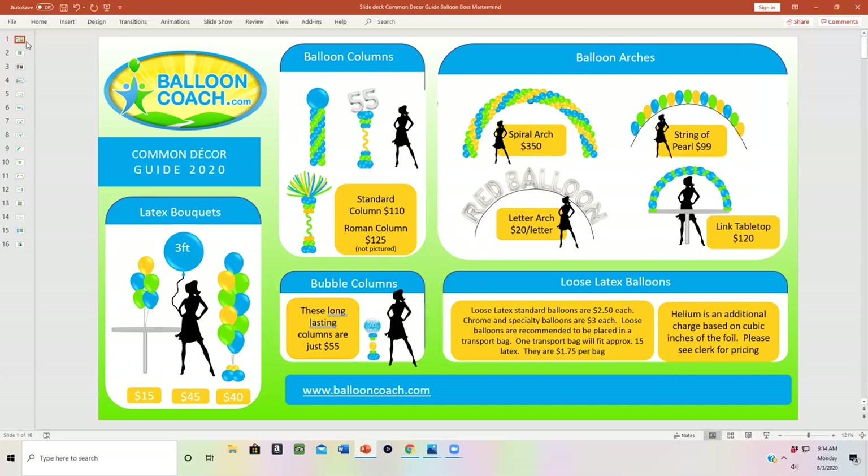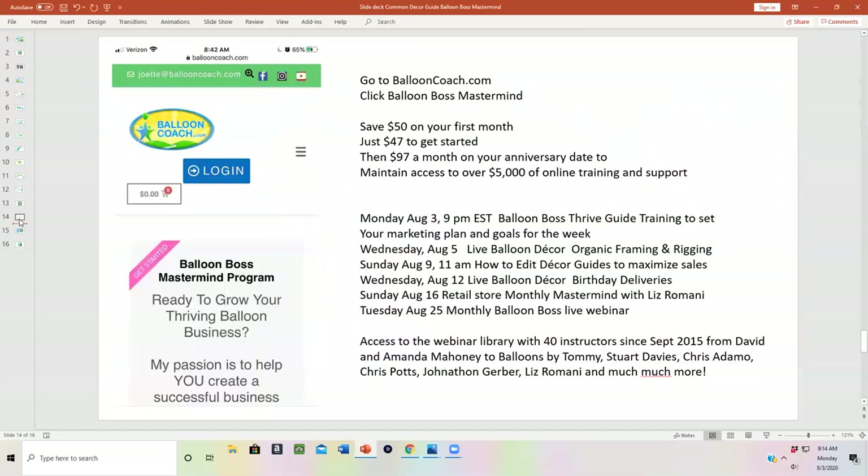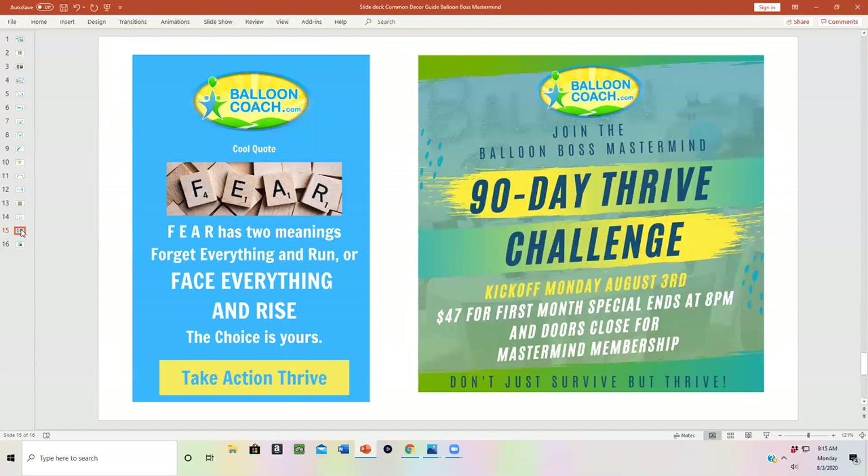We love having tools like this — each month of your membership there'll be a new design guide based on the season or the best new ideas that Liz develops. You can go in and personally change these yourself, or for a special member rate, you can have Liz make them custom for you with your colors and logo. Go to BalloonCoach.com now and sign up for Balloon Boss Mastermind. Gail and the rest of our team are waiting to welcome you in and see you tonight at 9 p.m. Eastern for our kickoff. Everything is recorded, so if you can't join live, you can go back and listen later. We can't wait to help you take the next step in your balloon business — come join the 90-Day Balloon Boss Thrive Challenge!